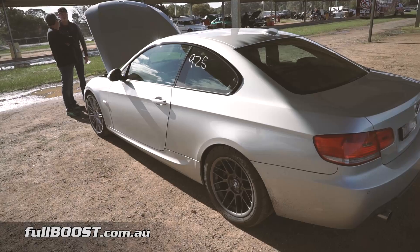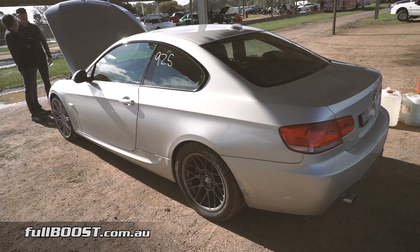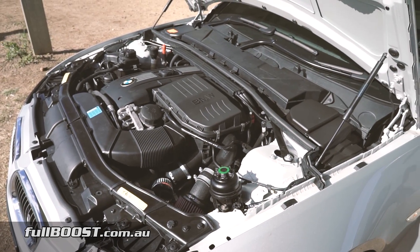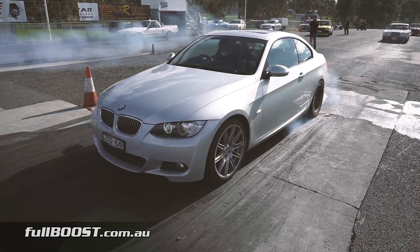Removing a few of the breathing restrictions, including the intercooler now replaced by a NISPRO front mount and larger piping. Aiding airflow in and out of those small TDO3 turbos are VTT intake pipes and VRSF cast dump pipes. The remainder of the exhaust is still factory BMW.